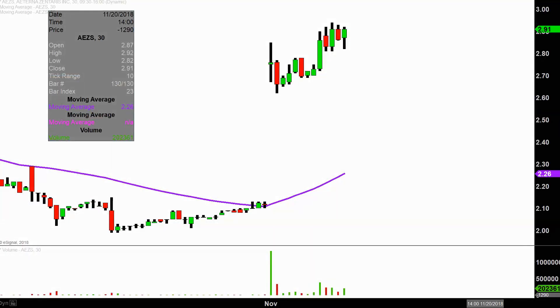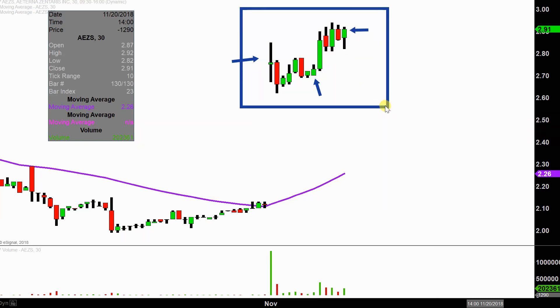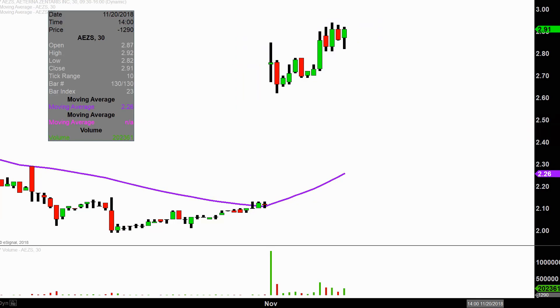Real quick, what do I mean by 30 minute in case maybe you're new to charts? Instead of each one of these candlesticks here representing one day's worth of price action, which is what you would normally see, each one represents 30 minutes. So while this here may look like several days worth of time, it's actually today's price action broken down into 30 minute time slices. This time frame does a good job of telling the quote unquote story of the price and makes mapping out levels of support and resistance a bit easier to see.